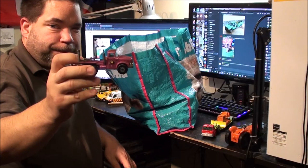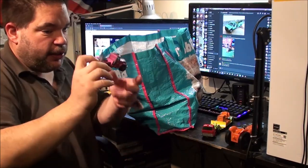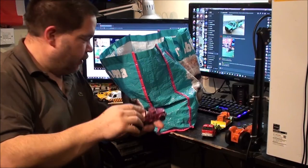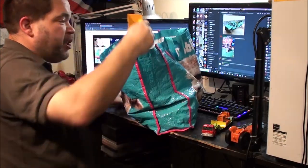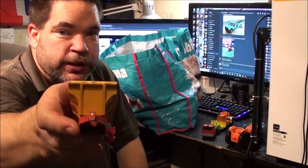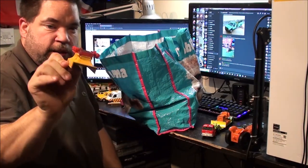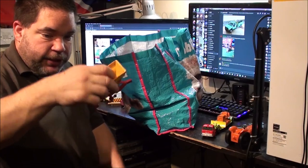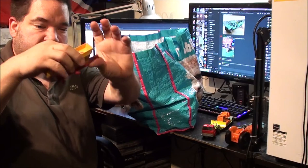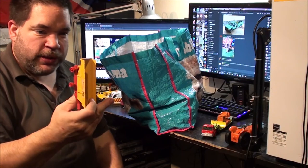There's a couple of these in here — this one's got the grill missing but the other one is okay. There's also a trailer for it, but the tow hook is missing. In fact, there's a few Matchbox trailers in here. That one's broken — you can see where it snapped off. I don't really know what to do with that; there's not a lot going for it in the way of spares unless I wanted to custom build a dump truck or something. Otherwise, to me, that is just a piece of scrap.